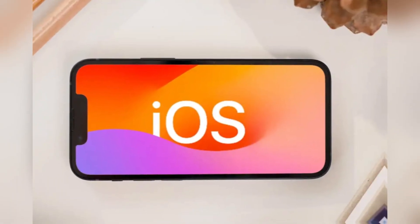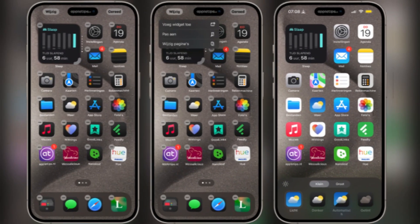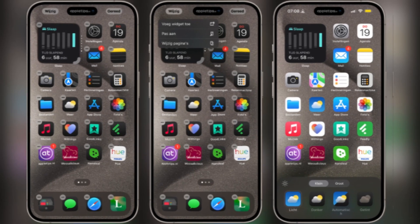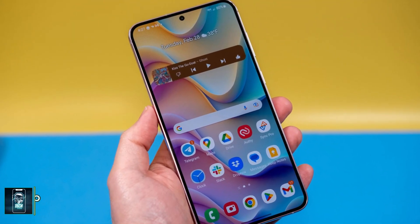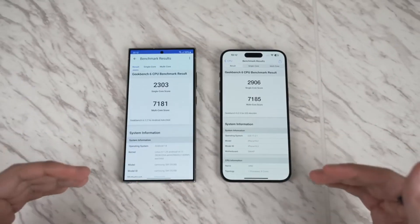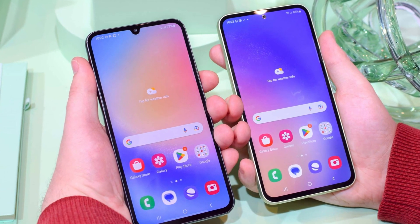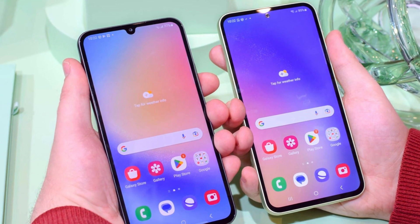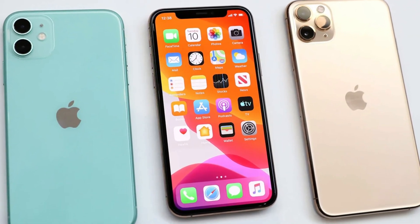As for software, the iPhone runs iOS, which has seen some welcome changes this year, bringing it closer to the flexibility of Android — you can now place app icons anywhere on the home screen and even customize their colors. But if customization is what you're after, Samsung's One UI still reigns supreme, with features like split-screen multitasking, themes, and more. Samsung has also stepped up its software update game, promising 7 years of updates for the Galaxy S24 Ultra, compared to Apple's 5-year commitment for the iPhone.